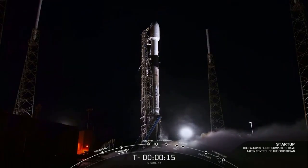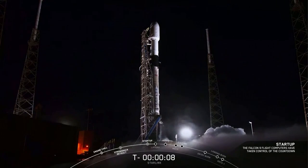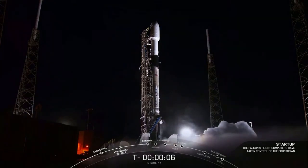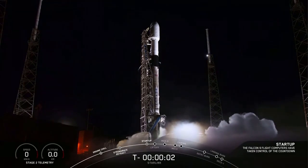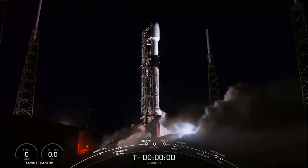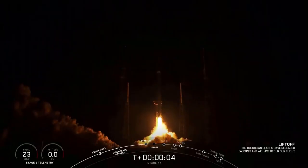T-minus 15 seconds. 10, 9, 8, 7, 6, 5, 4, 3, 2, 1, 0. Ignition, liftoff, to the Falcon — base force, a NARGO launch.